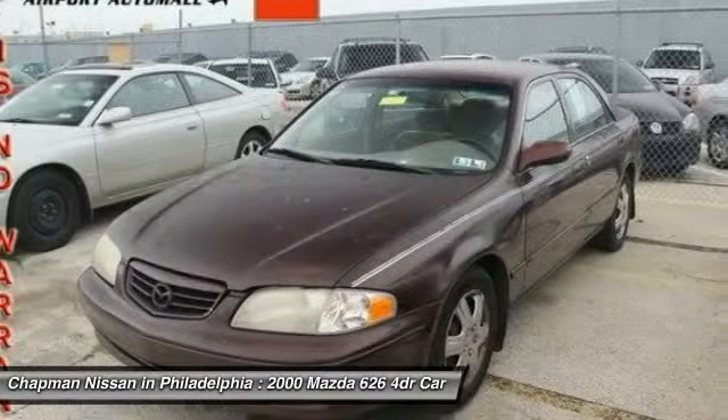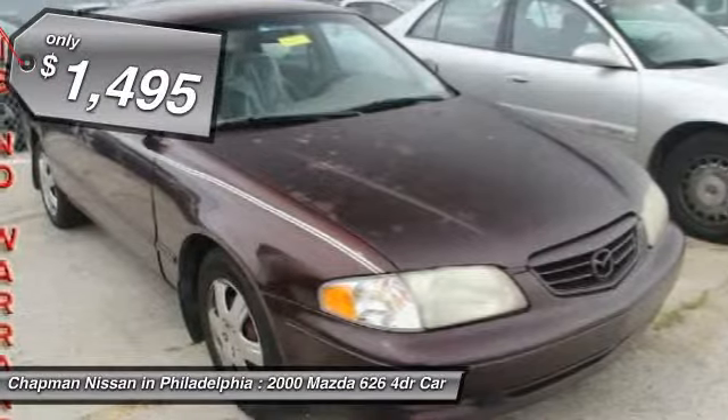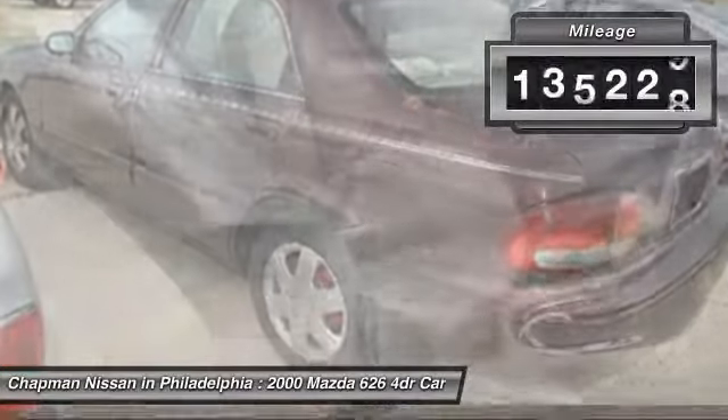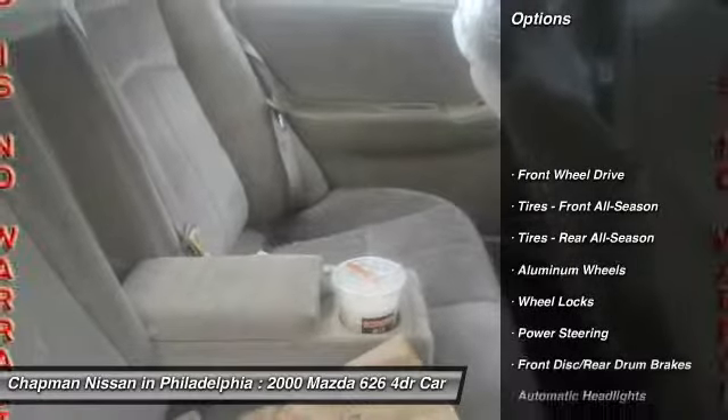Please visit our website to view the complete Pure Cars Value Report, Vehicle History Report, and to learn more about the 626 at www.chapmannissan.com. Give us a call to learn more about this vehicle and to schedule a hassle-free test drive.